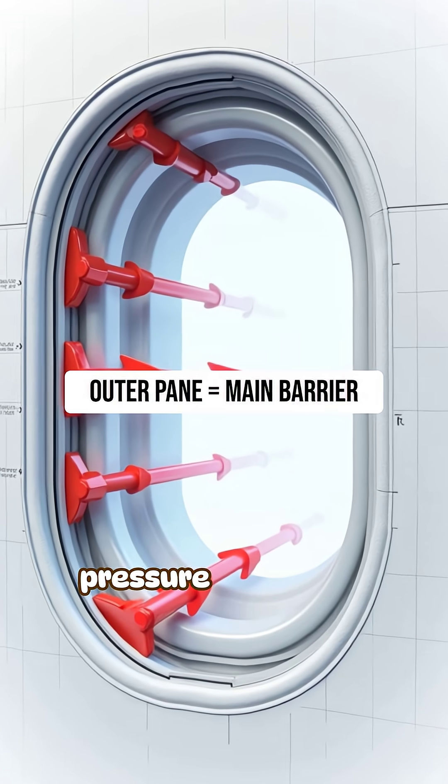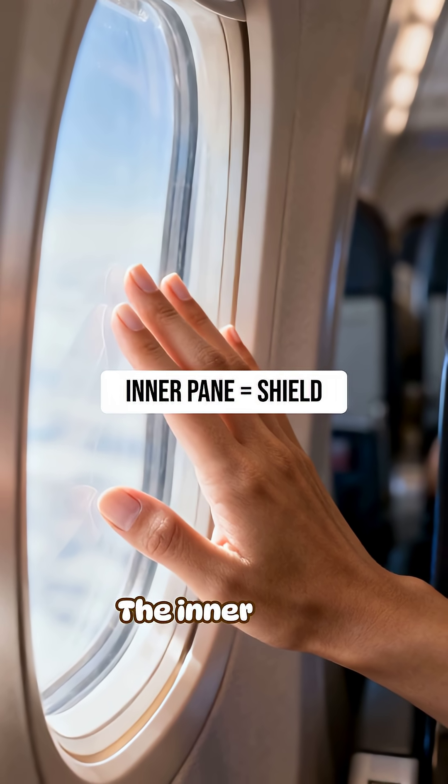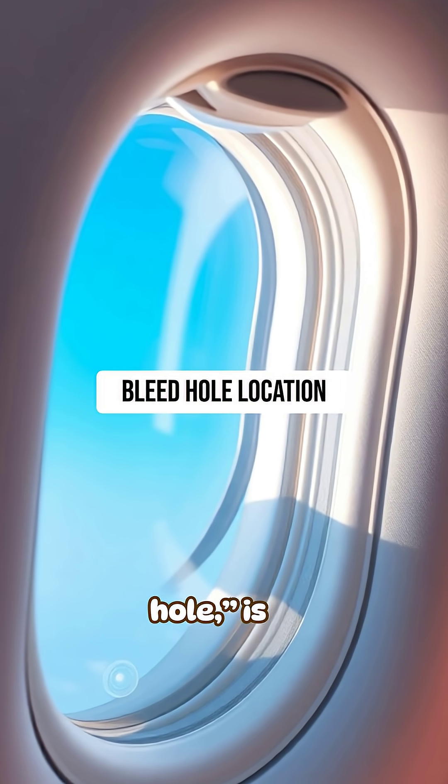The outer pane handles the full pressure difference between the cabin and the outside air. The inner pane is mainly for protection — what passengers touch. The tiny hole, called a bleed hole, is in the middle pane.